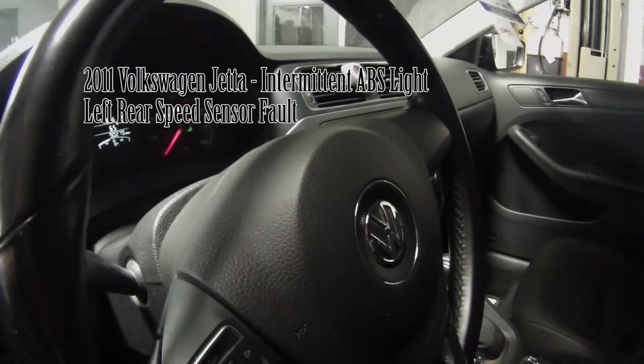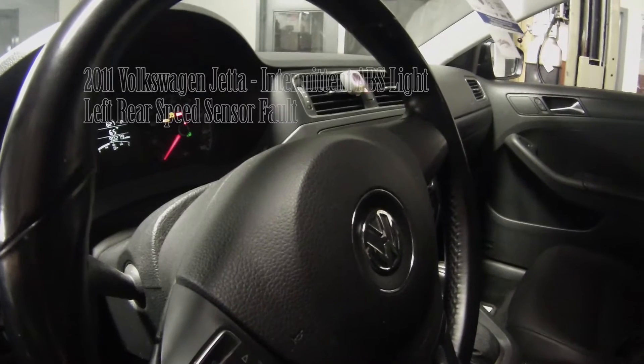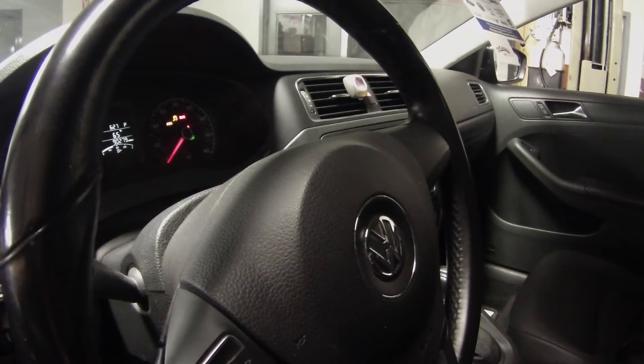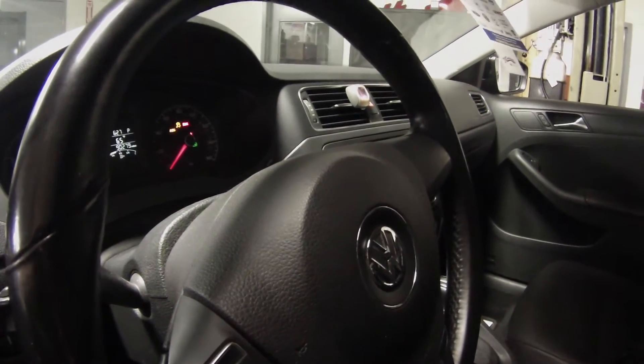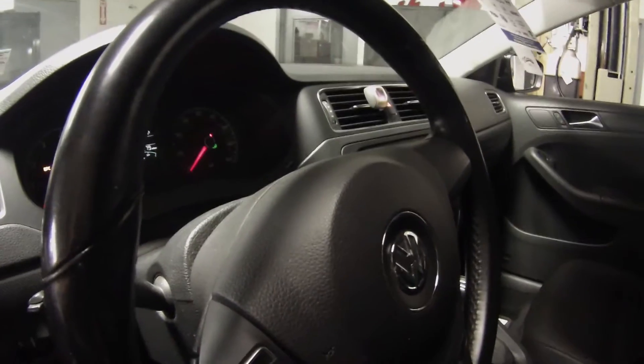Working on a 2011 Volkswagen Jetta. Customer complaint is an intermittent ABS light. Let me take you to the scan tool and see what we got.